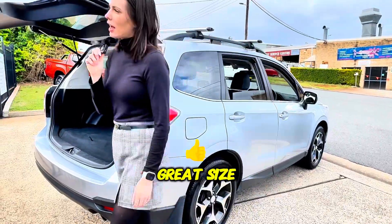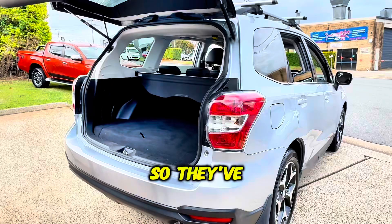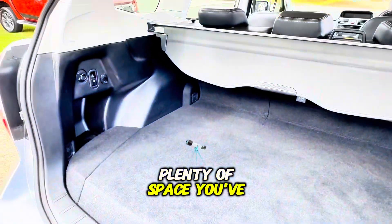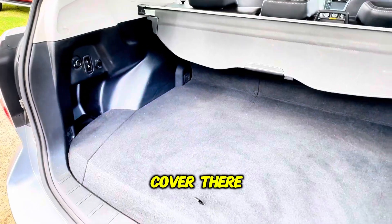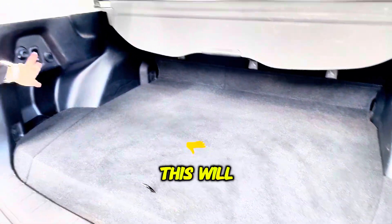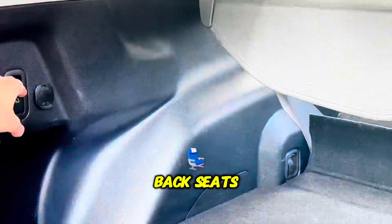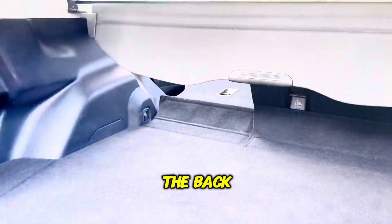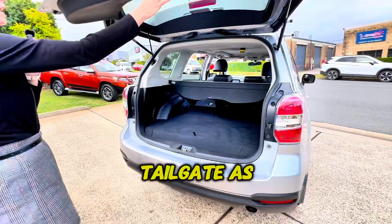The Forester is a great size, classified as a medium SUV. So they've got a great cargo area in the back, plenty of space. You've got the cargo cover there. You can also lower the back seats — flips it down in case you need to lay anything long over the back. And there's an electronic tailgate as well.